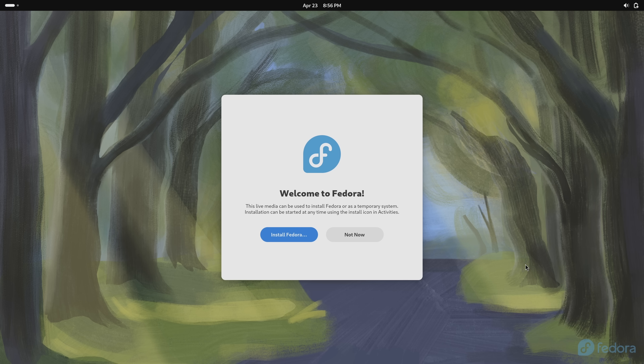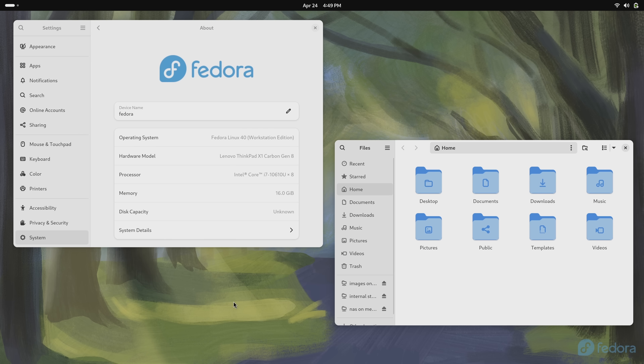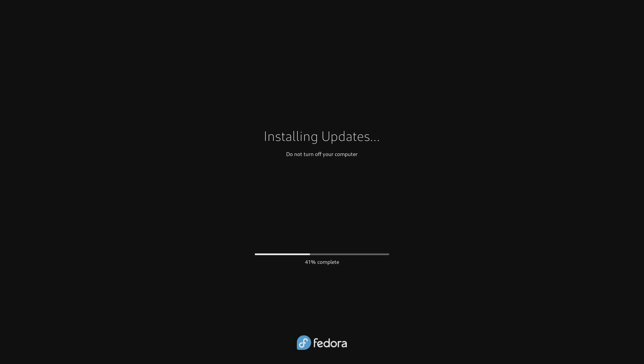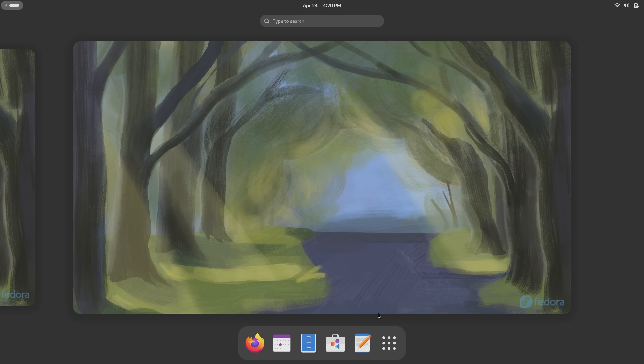I'm excited to check out the latest release of Fedora, so let's do that right now. And here's Fedora 40 in all its glory. We have the latest GNOME 46 desktop, custom Fedora branding — basically everything you'd expect to see if you're a long-time Fedora user. With each release, Fedora updates all or at least most of its components to the latest versions. This means you'll get the latest Linux kernel, the latest version of your favorite desktop environment, as well as a full suite of software.